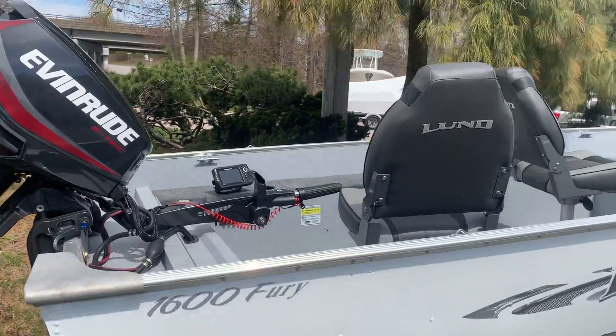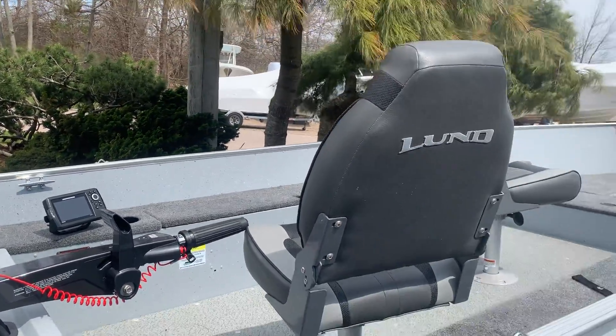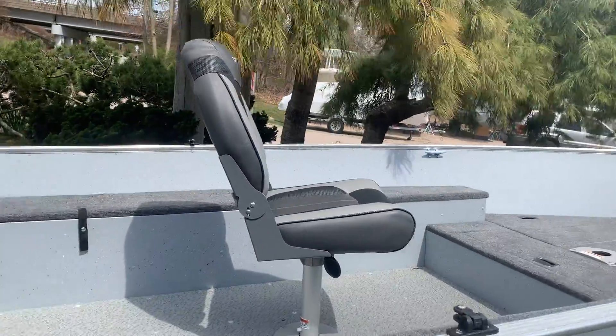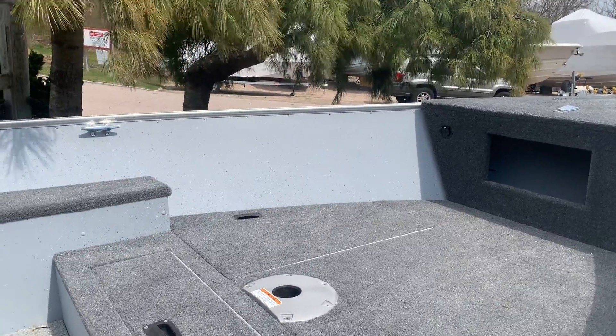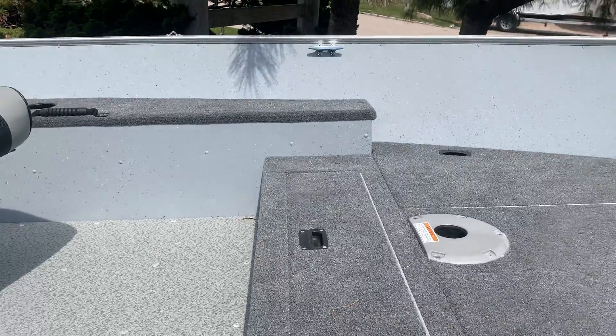It has tiller steering and Humminbird electronics. It does have two swivel seats, another spot for a deck fishing chair, and plenty of storage throughout the sides and also up front.